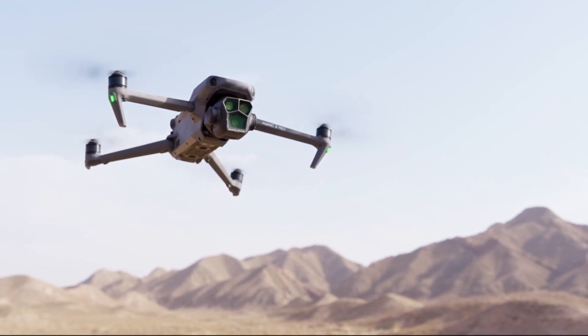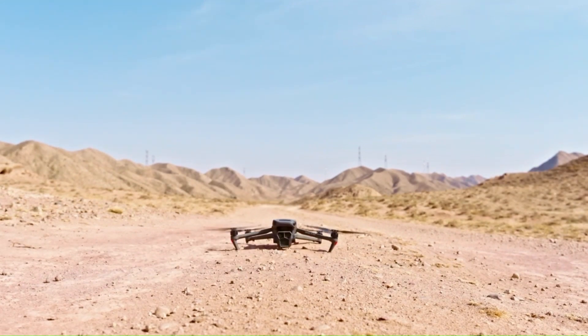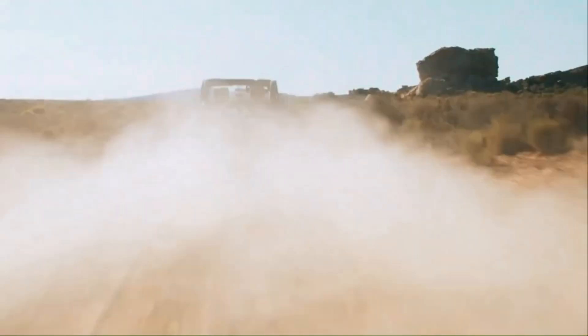DJI just raised the bar again with two powerhouse drones, the Mini 5 Pro and the Mavic 4 Pro. One is ultralight and travel-friendly, the other is a beast built for pro-level footage. But which one truly dominates the skies in 2025?